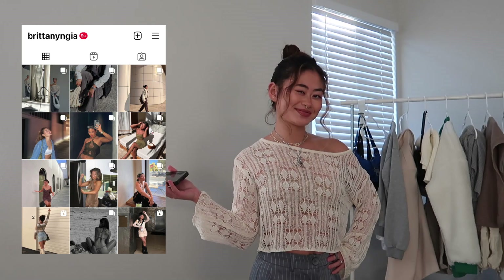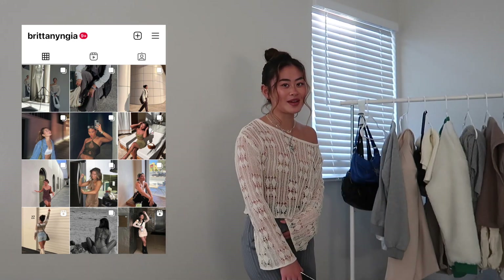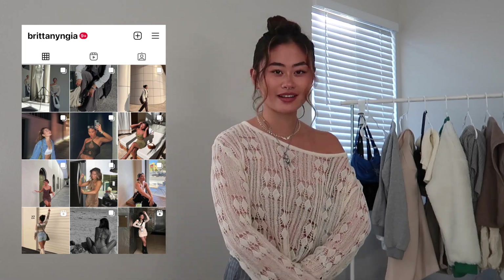My family doesn't really understand fashion so they're kind of just like 'what are you gonna say about it?' Here are 10 outfits to help you decide what to wear this Thursday. Before I move on, don't forget to follow me on Instagram. This first outfit is a little bit familiar, so let's get to it.